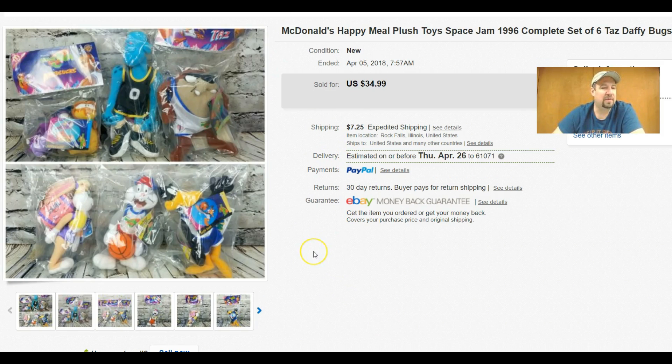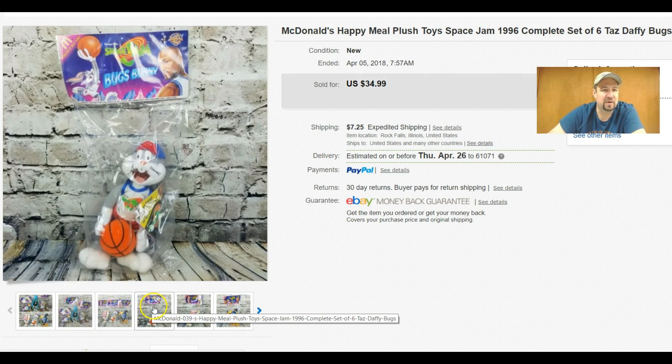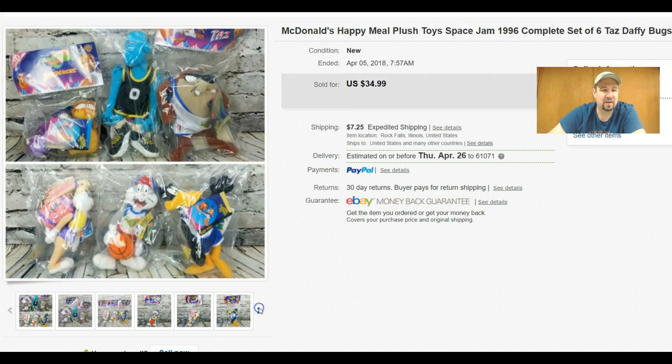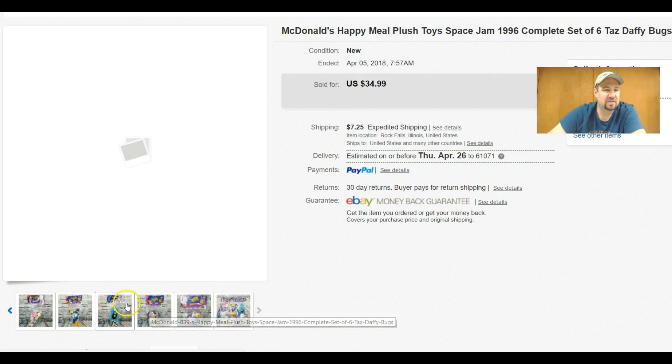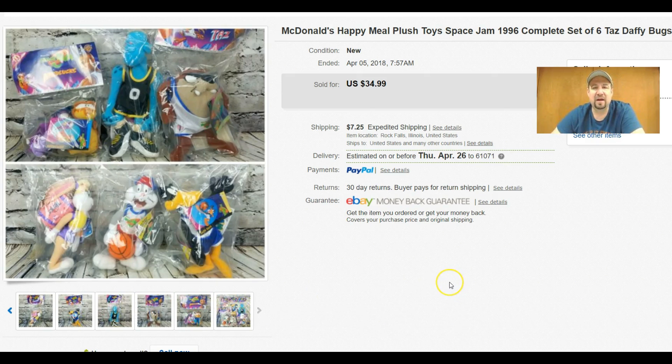These I got for free — they're McDonald's Happy Meal toys from 1996, the Space Jam Looney Tunes characters: Bugs, Daffy, Taz, and the Monstars team guys — all new sealed. I got $34.99 plus buyer-paid shipping, so about a $40 sale on something I got for free. I think I shared these on my Instagram a while back.